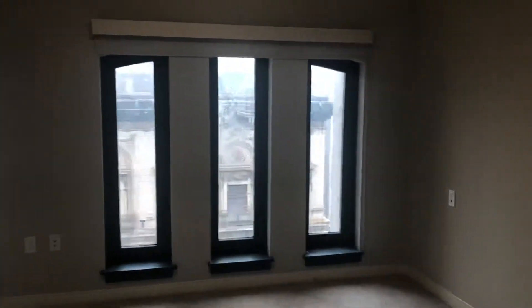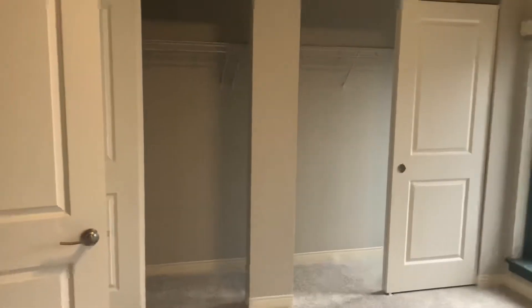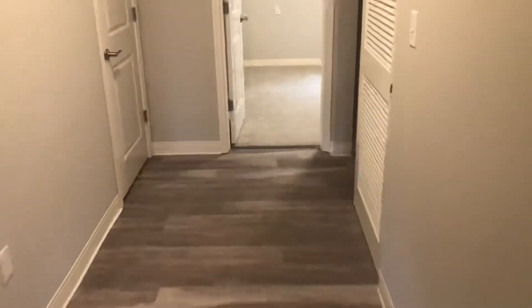It does have unique windows, so you get lots of light. And then your second bedroom.